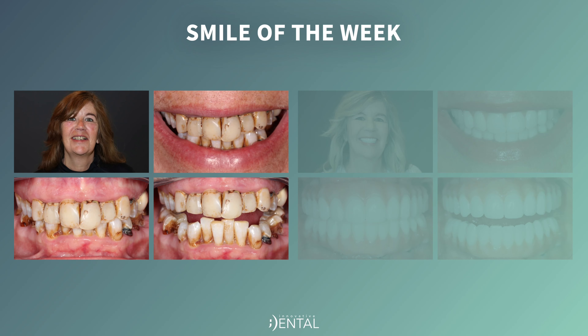What's up, guys? This is Dr. O from Innovative Dental, and it's great to see your smiling face today. Hopefully you've had an awesome day. Today is one of my favorites — I love sharing these. We're going to show you a smile of the week.